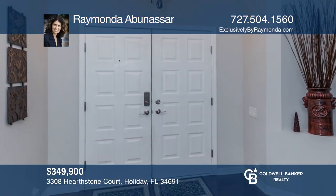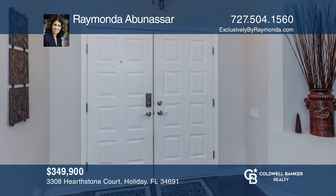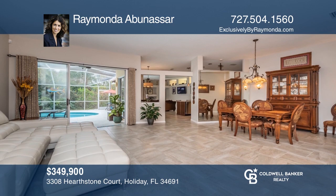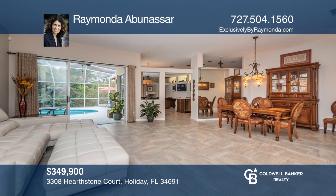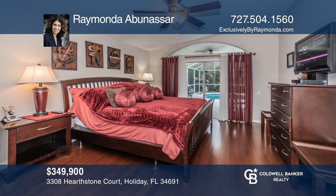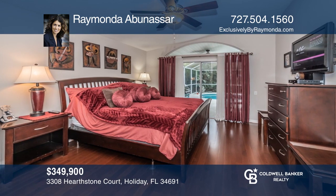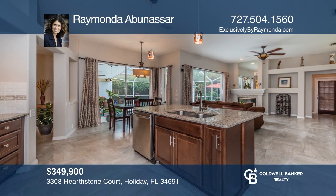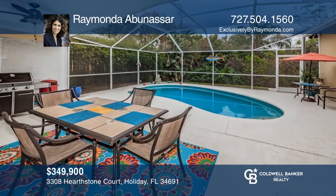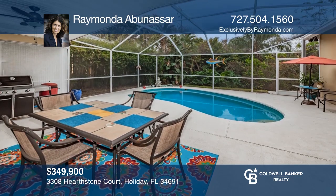This four-bedroom, three-bath pool home in Gulf Trace offers a three-car garage and open foyer with cherry hardwood flooring. Enjoy beautiful outdoor views from the dining, living room, and master suite. The upgraded kitchen overlooks the family room with fireplace — perfect for gatherings. The freshly resurfaced, resort-like pool is great for lounging. Come see your new home today with Raimonda Abinasser.